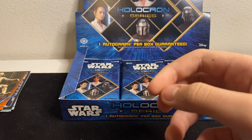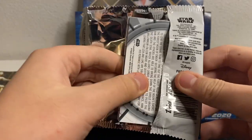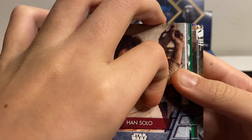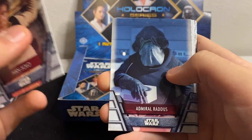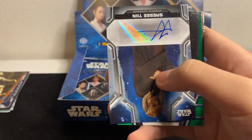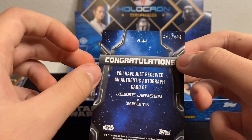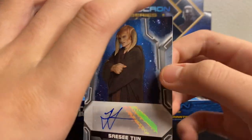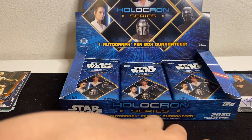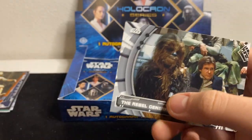One thing I hate is pulling hit cards early in the box — that's the worst, especially with one auto per box. Oh, I think we got something — foil... Han Solo, Admiral Raddus, IG-11... and there's our auto. Dang nabbit, early too. Sassy Tin — numbered to 404. That is a very high numbered autograph. Not the greatest, but a Sassy Tin auto. Maybe box two will make up for it.